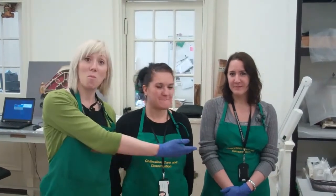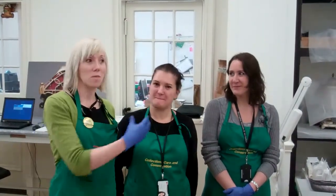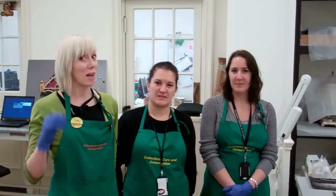Good afternoon everybody. We thought we'd show you the whole Hoard team together in one place for once, because normally you just see one of us at once or just the voice behind the camera. So I'm Deborah. I'm Deborah too. I'm Sue.